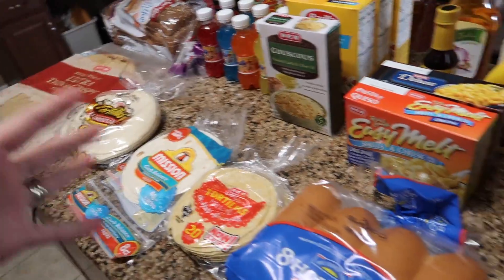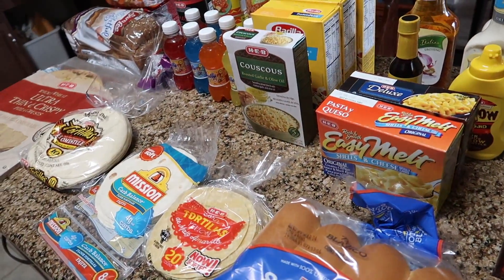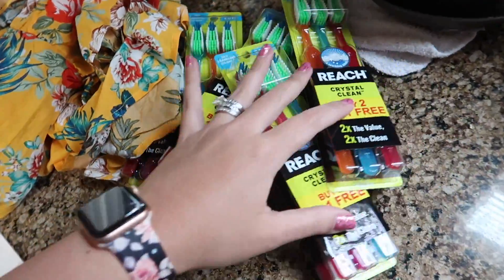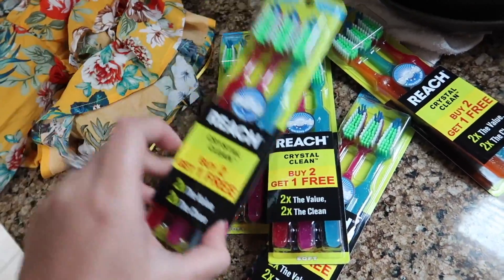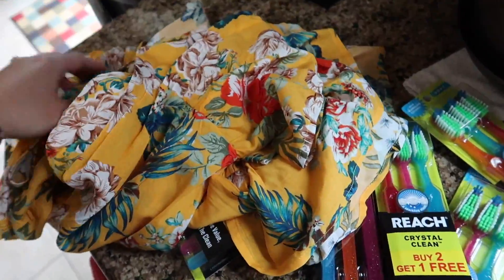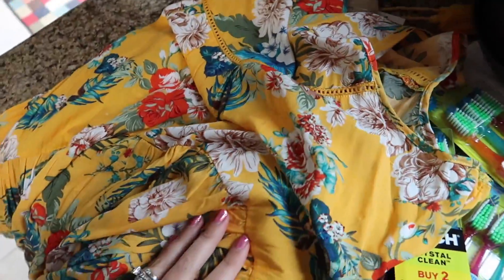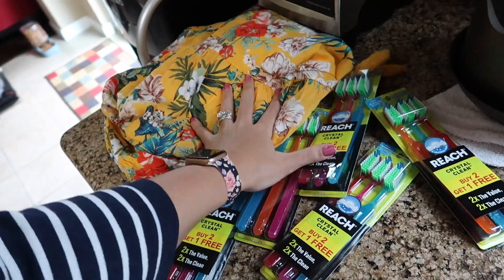So that was what I got for the pantry. Everything else is fresh fruits, vegetables, and frozen. These are the $22 worth of non-food items — some cheap toothbrushes, just to have as backups, at a dollar a piece. And then this really pretty yellow tropical sundress that I wish I had found before I went on vacation. That was the $22, not part of my food budget.